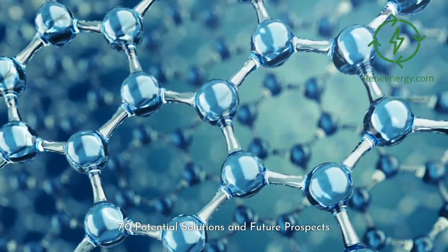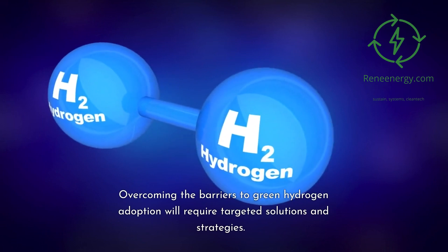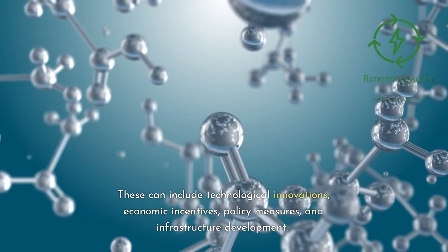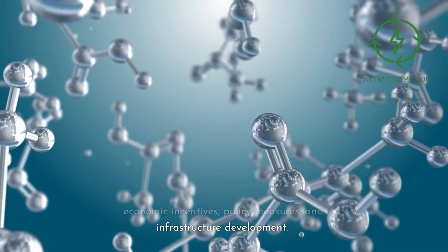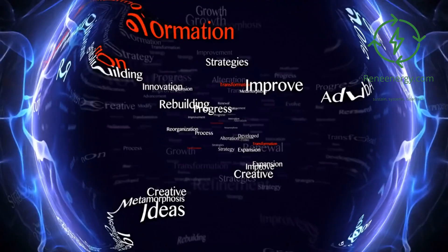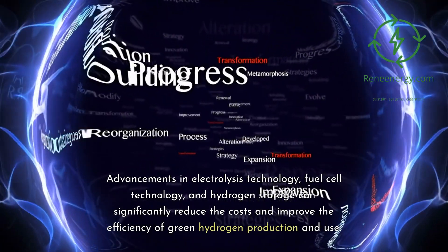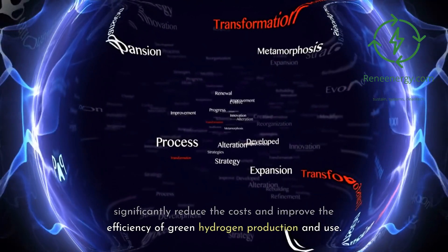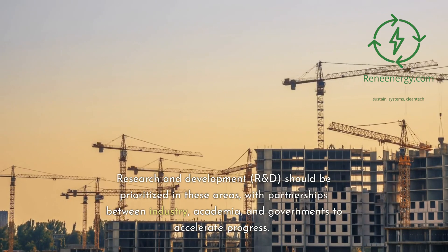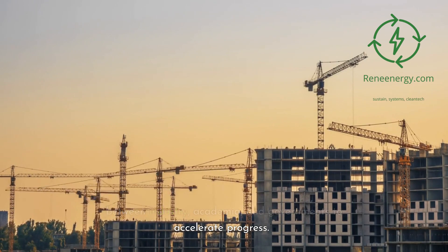Potential Solutions and Future Prospects. Overcoming the barriers to green hydrogen adoption will require targeted solutions and strategies, including technological innovations, economic incentives, policy measures, and infrastructure development. 7.1 Technological Innovations and Developments: advancements in electrolysis technology, fuel cell technology, and hydrogen storage can significantly reduce costs and improve efficiency of green hydrogen production and use. Research and development should be prioritized in these areas, with partnerships between industry, academia, and governments to accelerate progress.